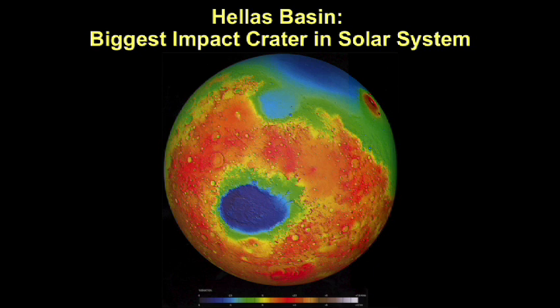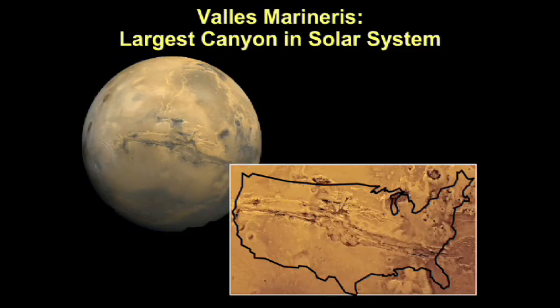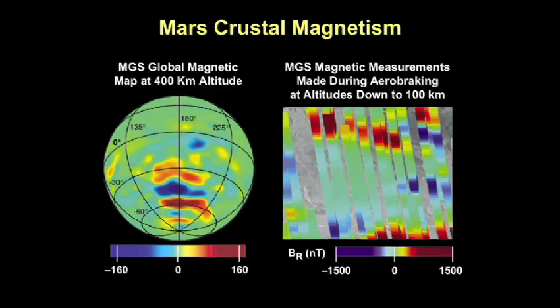Mars has the largest impact crater in the solar system, Hellas Basin — 2,000 miles across. If you happened to be on Mars when that impactor hit, it was a really bad day. Olympus Mons is bigger than the state of Arizona. Volcanoes are important because they produce atmospheres and oceans. Valles Marineris, the largest canyon in the solar system, is 3,000 miles across superimposed on a map of the United States. One of the ten major mysteries of the space age identified by the National Academy of Science is why certain areas of Mars are so highly magnetized — what we call crustal magnetism.